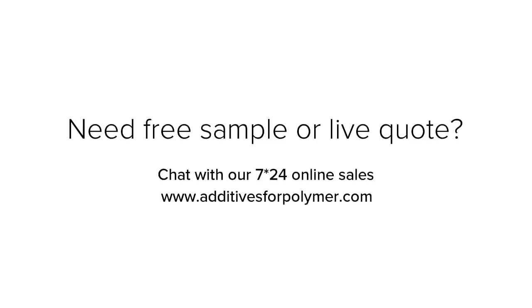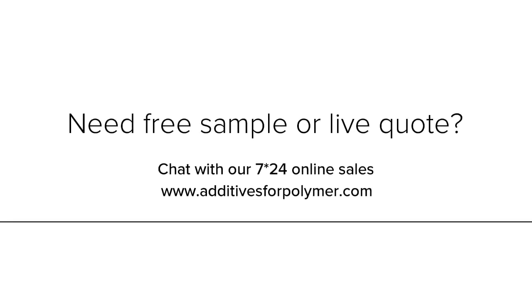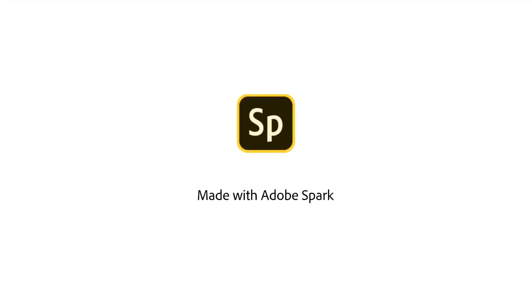Need a free sample or a quote? Contact our online sales team. We are available 7 days, 24 hours online at additivesforpolymer.com.